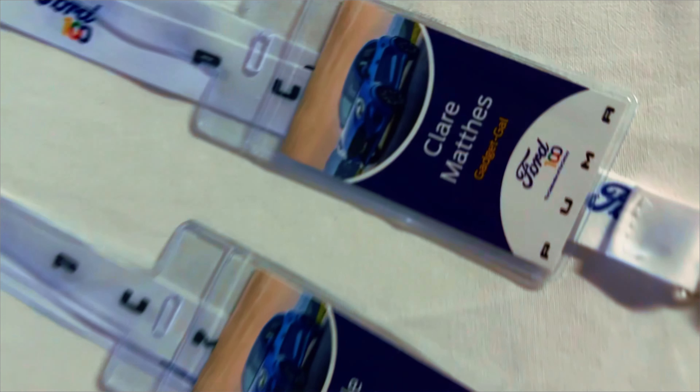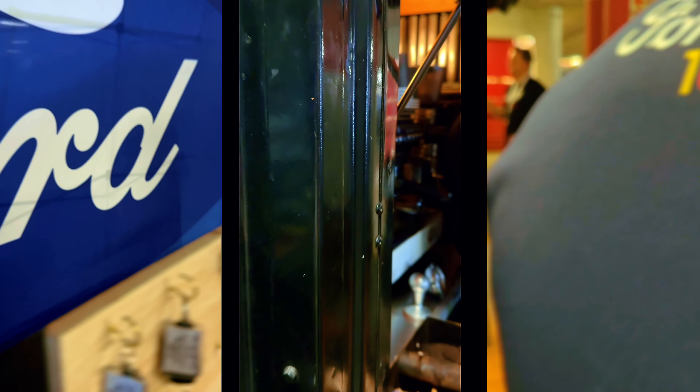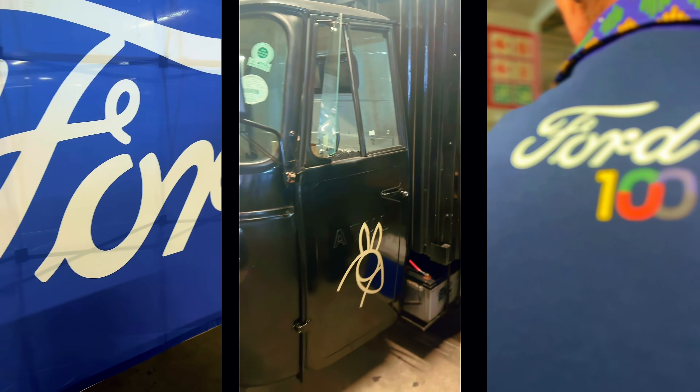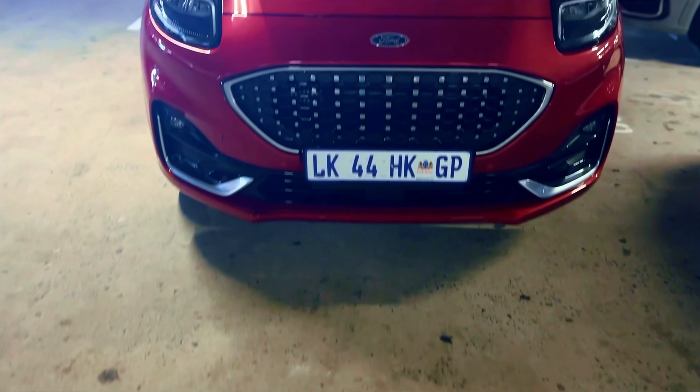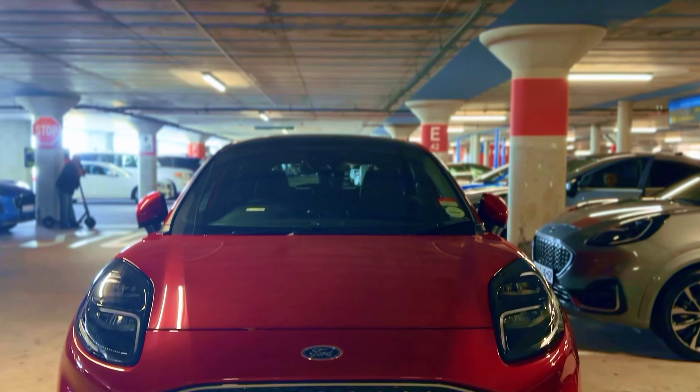Let's talk about the Ford Puma. Ford has officially introduced the Puma to the South African market and it's making quite a statement. This SUV-inspired compact crossover is turning heads with its distinctive design and performance — the perfect blend of sportiness and practicality.